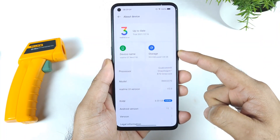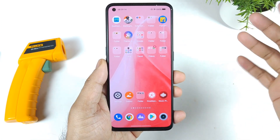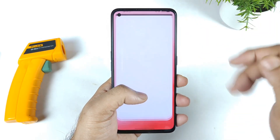Right now I am running Realme UI 3.0, which is the Android 12 update — you can see it's the trial version. In case you did not receive it, wait a couple of days or maybe weeks to get this update.